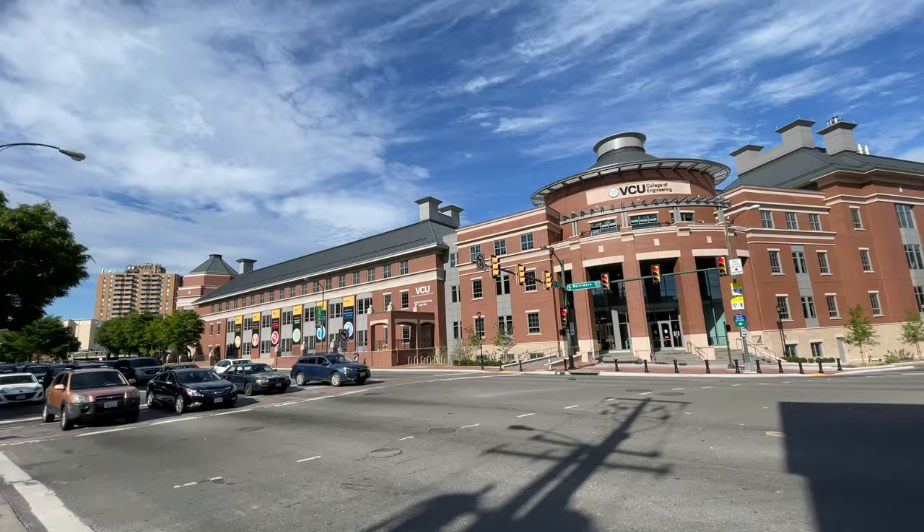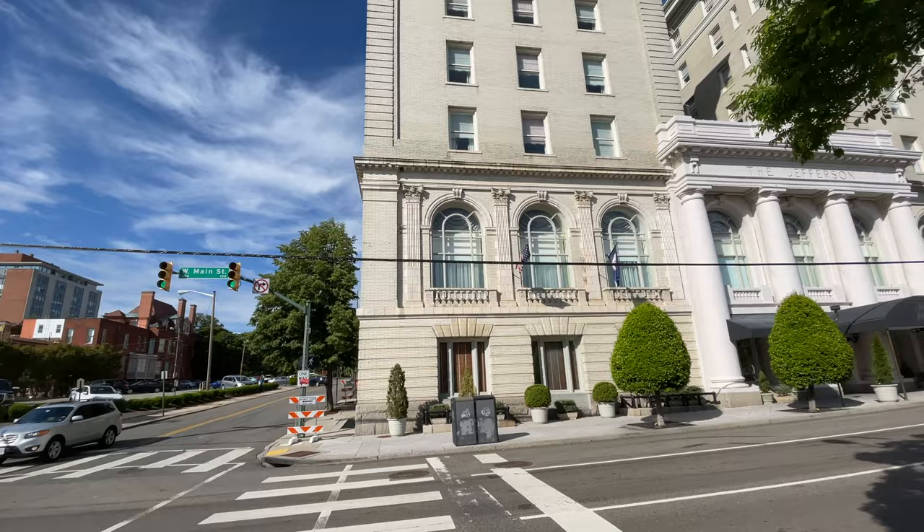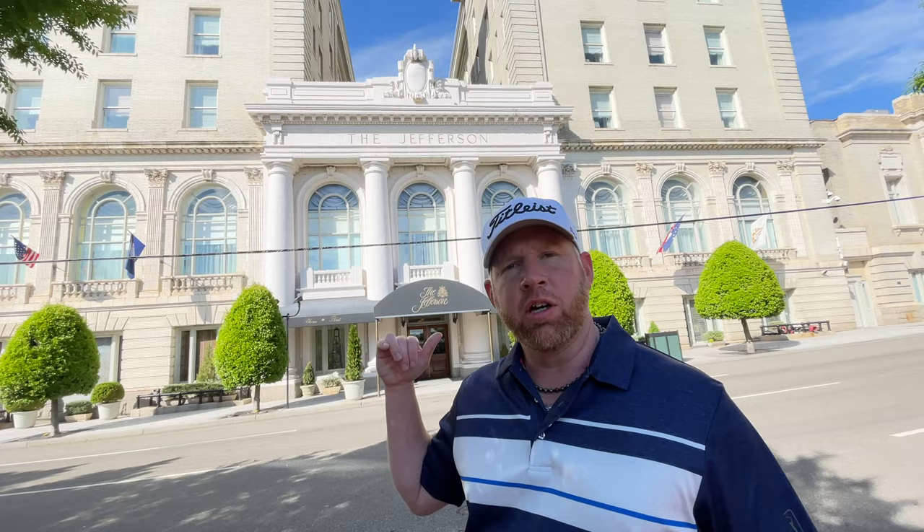Right here behind me is Virginia Commonwealth University — this is the engineering department, but you'll see the university spread all across the heart of Richmond. And behind me here you also have the famous Jefferson Hotel.